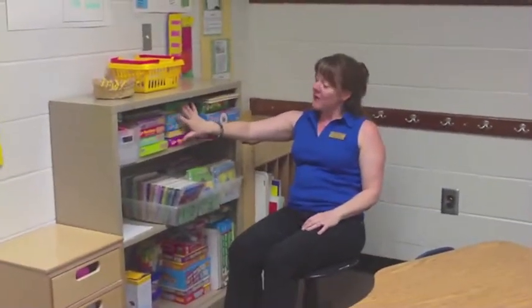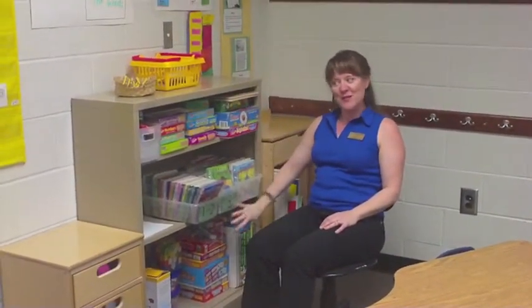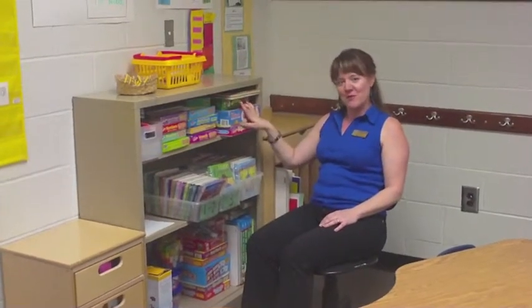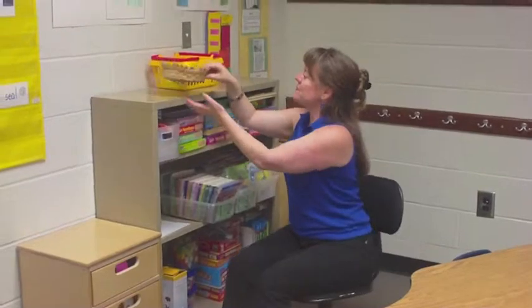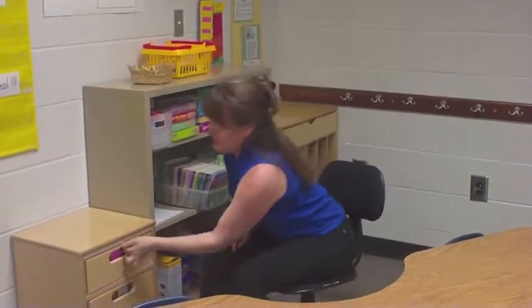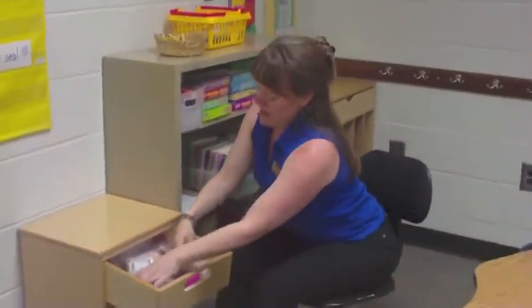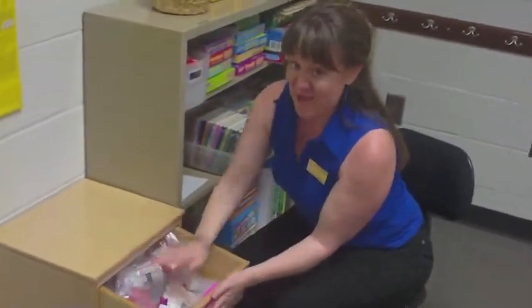I also have all of the materials that I like to use — the bingo, alphabet bingo, the puzzles, etc. — right here at my fingertips, so it's so easy to get to. Pencils in a basket: grab it, put it down. All of my flashcards if I feel like doing a review or a game — put the game in here.